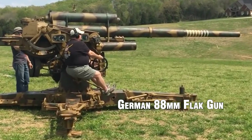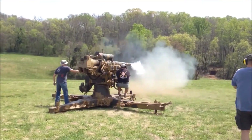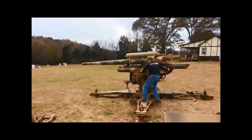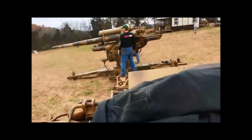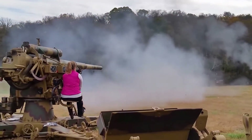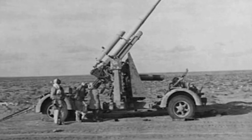German 88mm Flak Gun. Originally developed as an anti-aircraft gun, the German 88mm Flak Gun became notorious for its dual-purpose role as both an anti-aircraft and anti-tank weapon. It had a long effective range of over 20,000 feet, or 6,100 meters, and could fire a variety of ammunition types, including high-explosive, armor-piercing, and time-fused shells. Its exceptional accuracy and stopping power made it a formidable threat to Allied aircraft and armored vehicles alike.